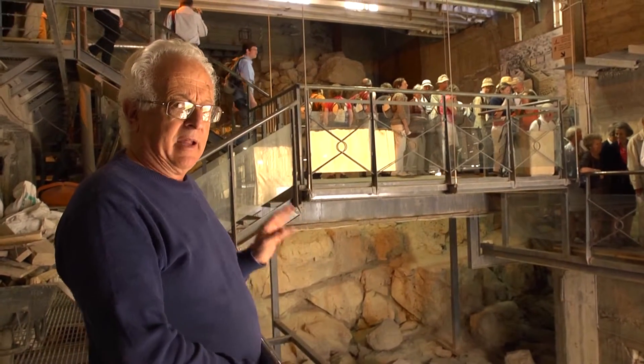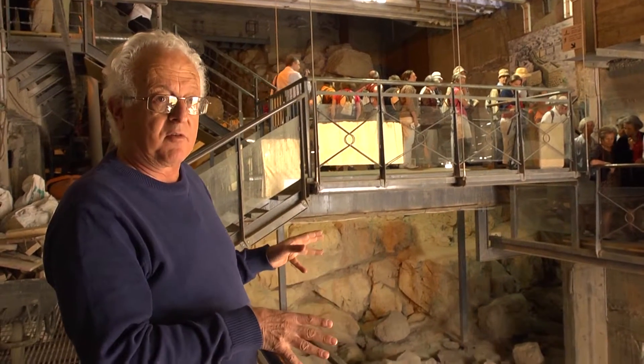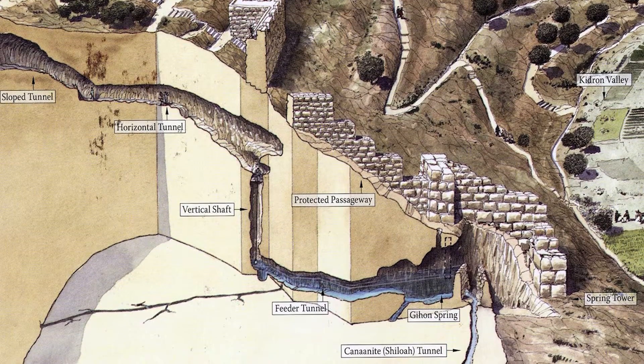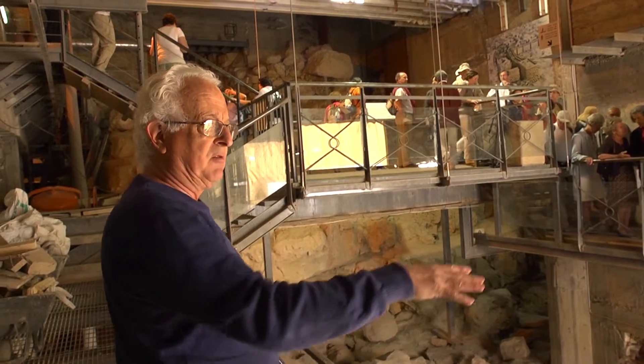The most important element in the entire area, which we don't see from here, is the spring, of course — the spring of water, identified with Biblical Gihon. Maybe the first and most important thing that people in ancient times did is to build a fortification around it.